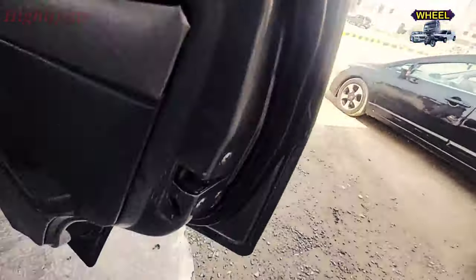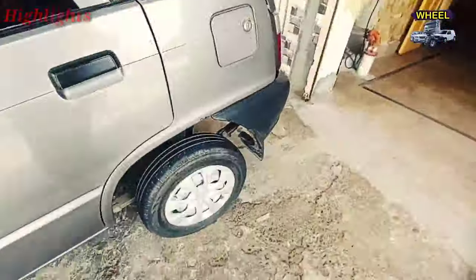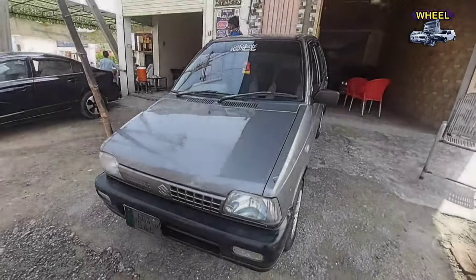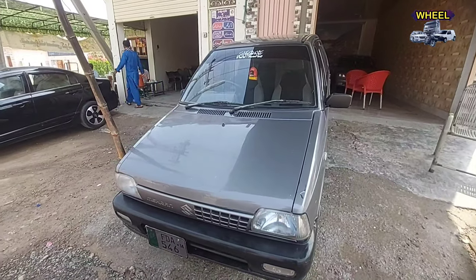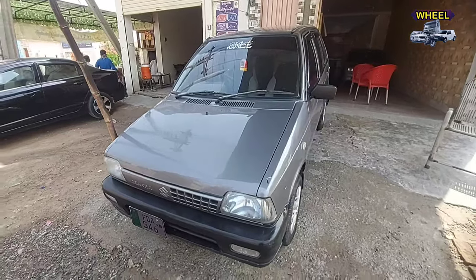Let's get started. Hello, dear friends. One of my friends has a new car. This is a genuine car. It's a 2014 model — 100% genuine.